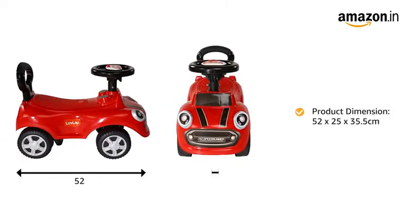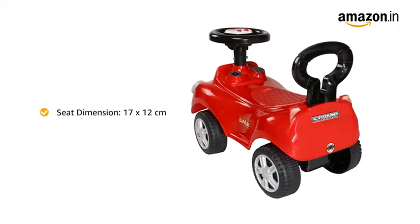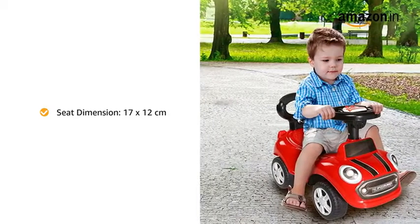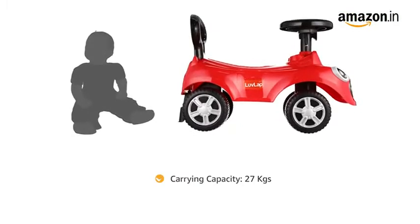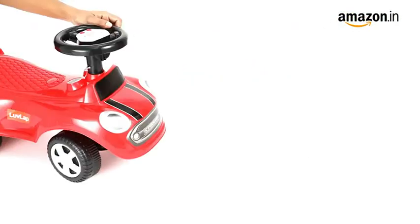The product dimensions for the baby ride-on are 52 by 25 by 35.5 centimeters, while the seat dimensions are 17 by 12 centimeters, making it comfortable for kids to sit on. The maximum carrying capacity recommended for this ride-on is 27 kgs.